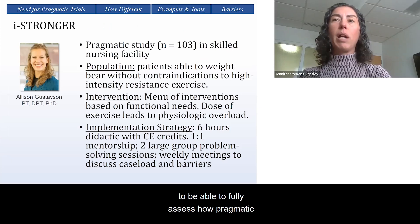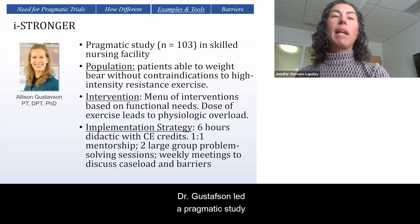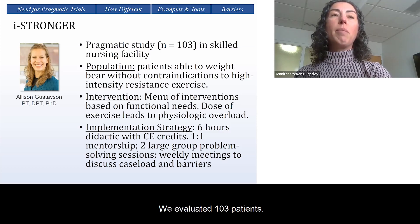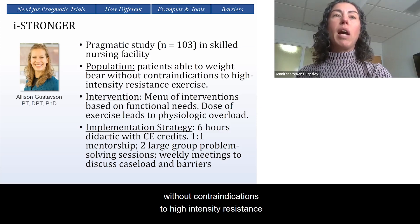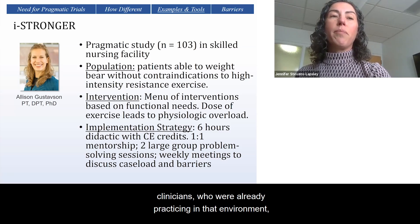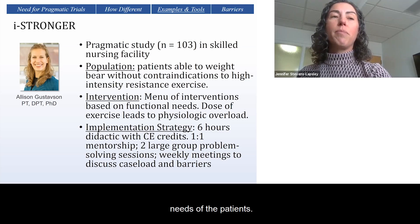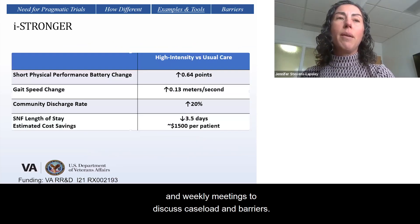Let me give you an example to which we can apply the PRACES II tool. Dr. Gustafson led a pragmatic study at a skilled nursing facility using a pre-post design. We evaluated 103 patients — half received usual care, and half received a high-intensity resistance training intervention. We focused on patients able to weight-bear without contraindications to high-intensity resistance exercise. We provided the intervention via skilled nursing facility clinicians already practicing in that environment, using a variety of exercises based on the functional needs of patients, though the dose had to be at high intensity to promote physiologic overload. Our implementation strategy included six hours of didactic training with continuing education credits, one-on-one mentorship, large group problem-solving sessions, and weekly meetings to discuss caseloads and barriers.